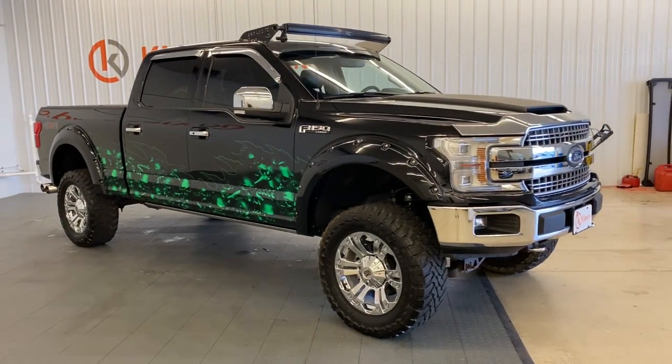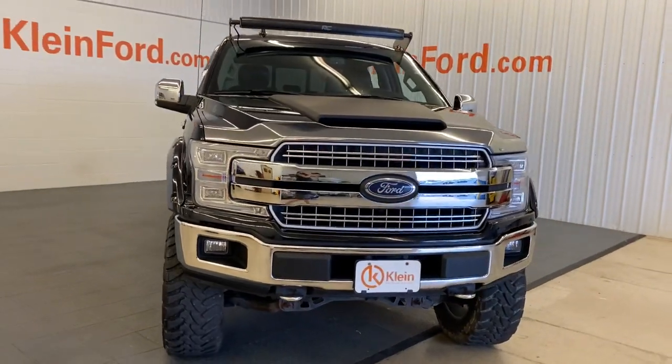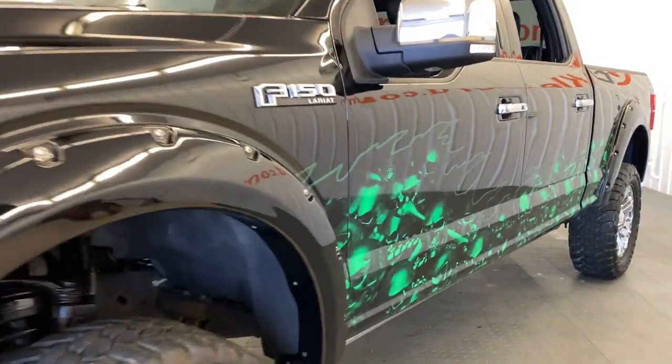Hop into the 2018 Ford F-150. This vehicle is an outstanding buy with fewer than 45,000 miles on the odometer. This rugged F-150 is ready for work, off-roading, or a little R&R.